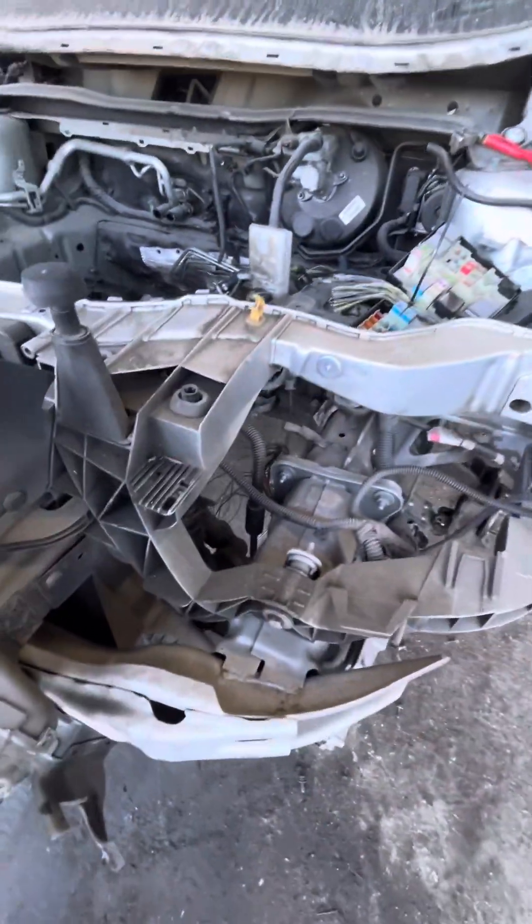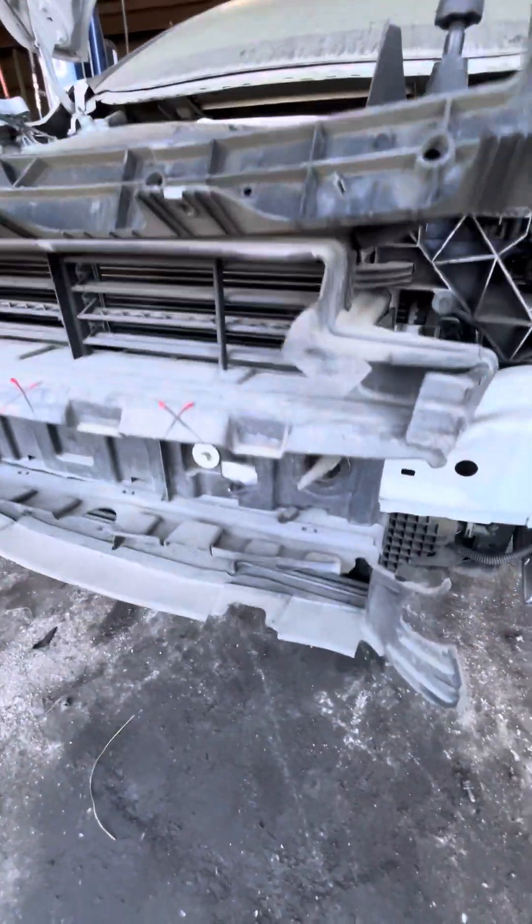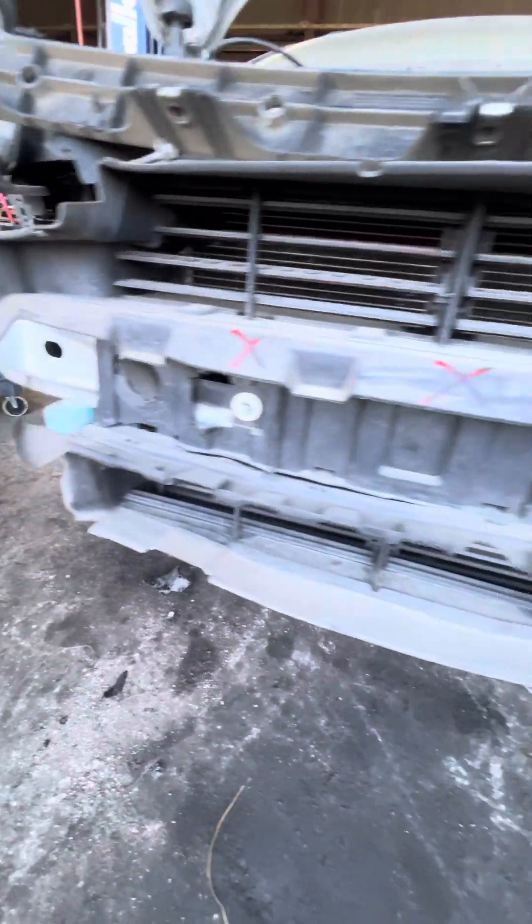The radiator support is removable. It is good. The 670 is no good.